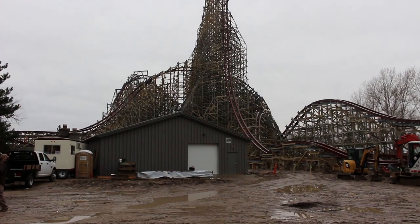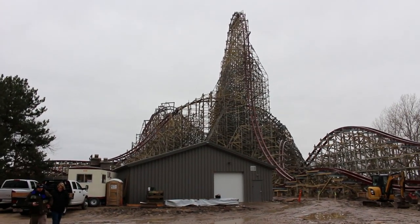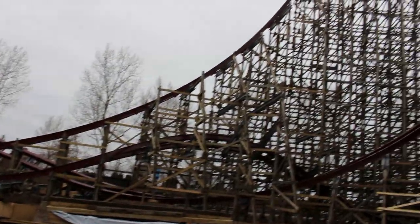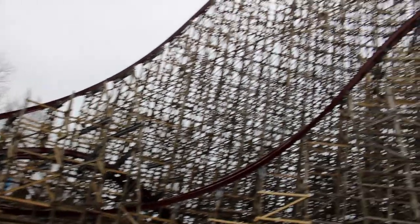Seeing that photo tells me that testing is very close. The Twisted Timbers trains didn't sit on the track very long before testing started and I don't expect the Steel Vengeance trains to sit very long either.